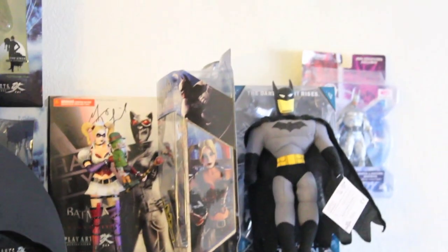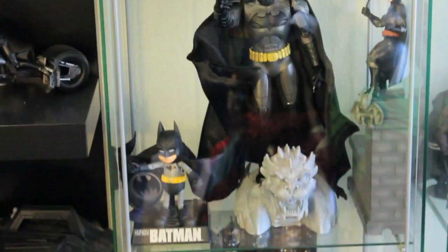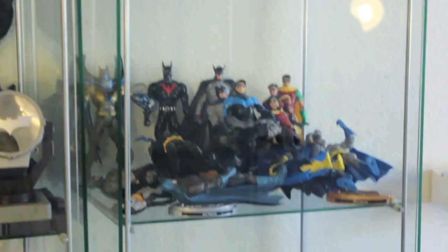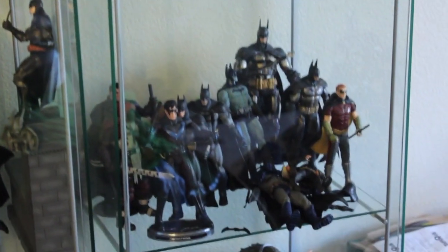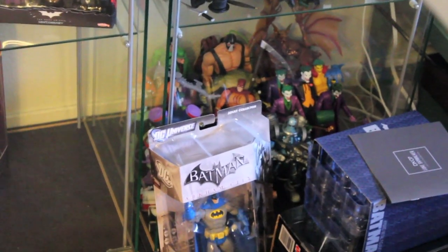Batman Movie Masters, die-cast Batman stuff, as well as the Young Justice Batman. Some other collectibles — gonna fill those up more. Fix all these displays to fill all my Mattel and DC Direct Batman figures. Batman Arkham City, Asylum good guys, villains, and down there are villains from Mattel and stuff like that.